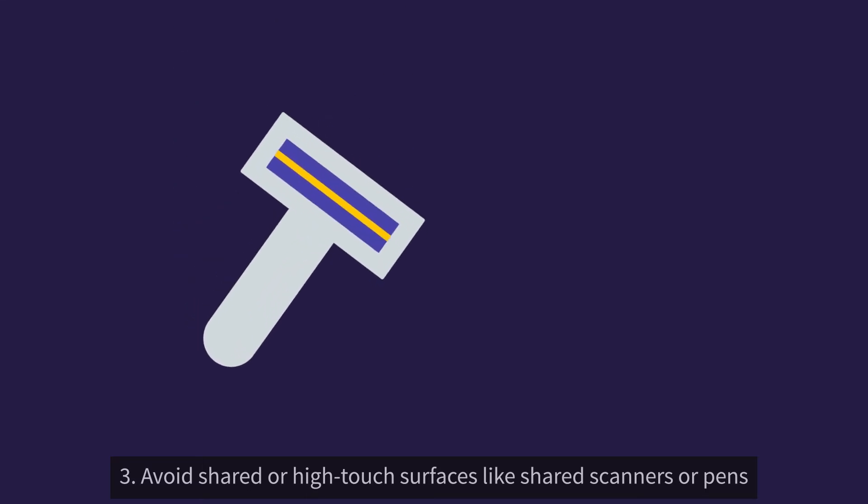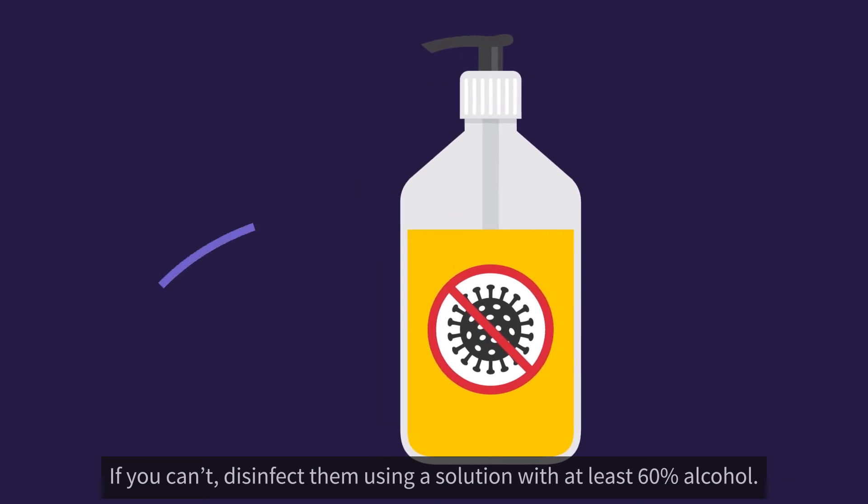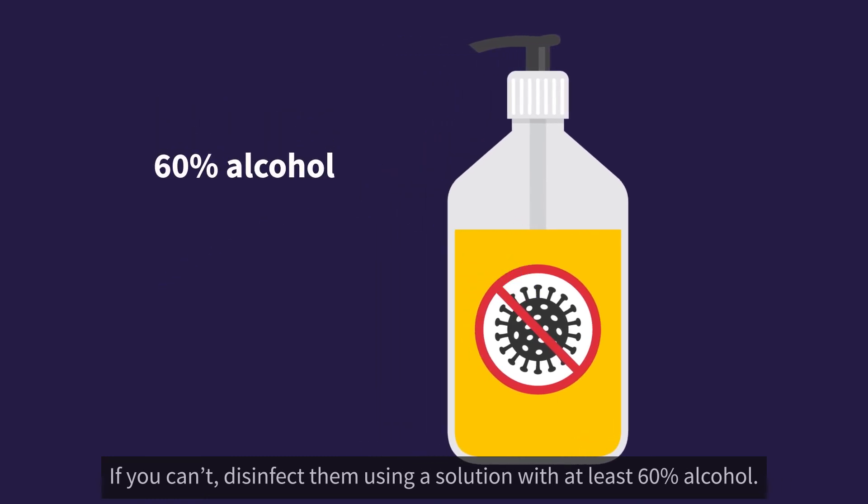3. Avoid shared or high-touch surfaces like shared scanners or pens. If you can't, disinfect them using a solution with at least 60% alcohol.